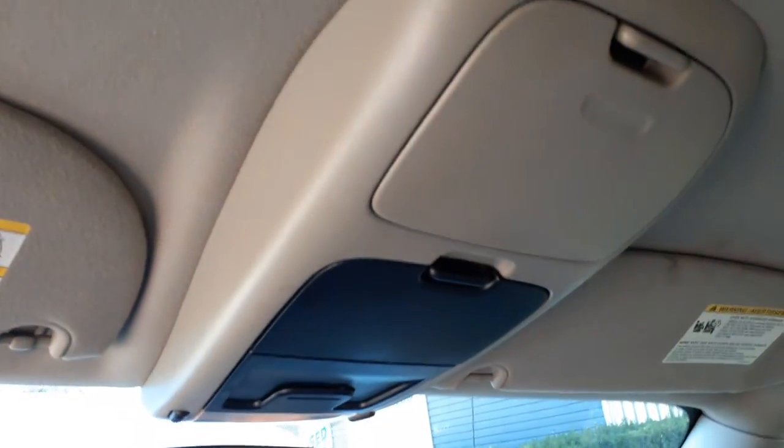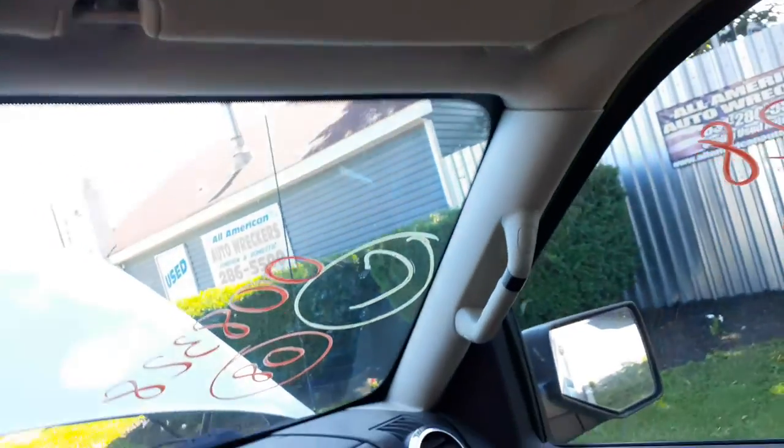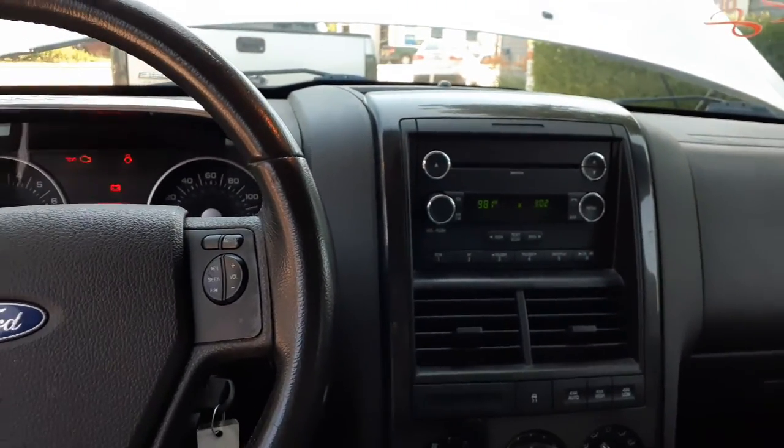Here's your roof console — just a plain Jane console with a sunglass holder and a spot for a garage opener. Dashboard's clean. You got the airbags: left and right airbags, roof bags, and seat bags in this thing.